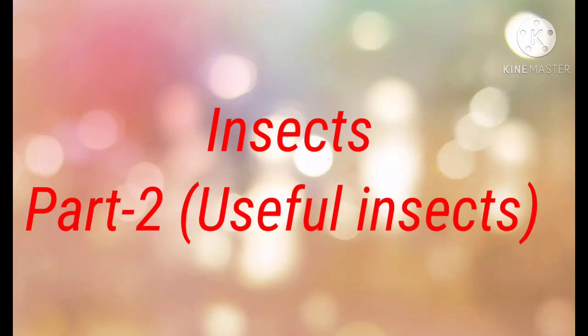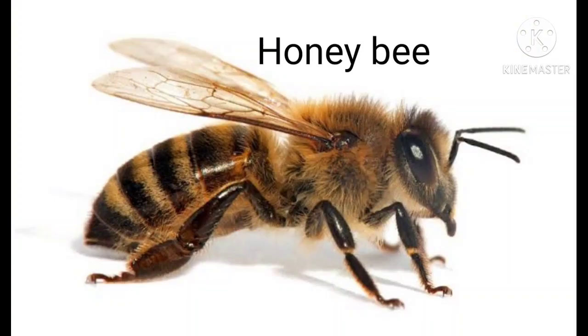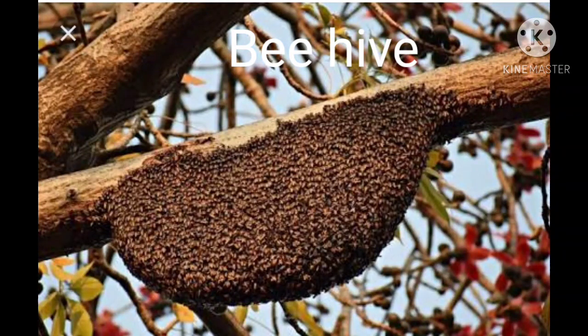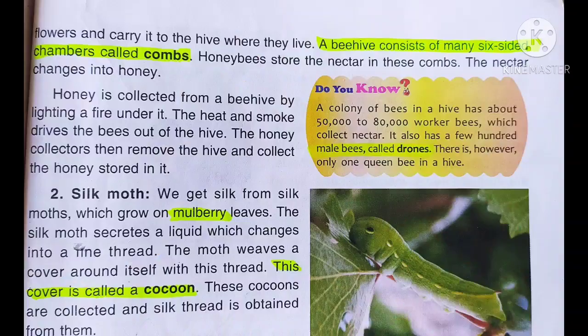The first useful insect is the honeybee. As you can see in the picture, a honeybee is there and it is one of the very useful insects for us. Honeybees make their hives, called beehives, which are built on old buildings or trees. Honeybees are attracted to sweet smelling flowers, and these flowers produce a sweet liquid which we call nectar. As you can see in the picture, there is a beehive built on a tree.